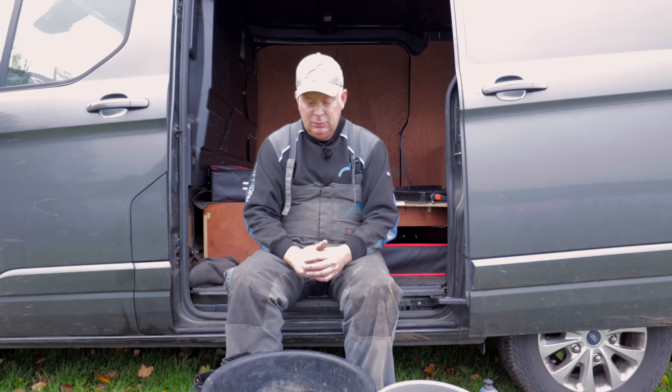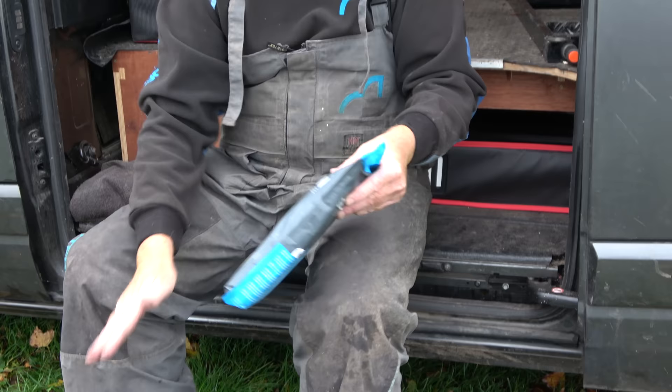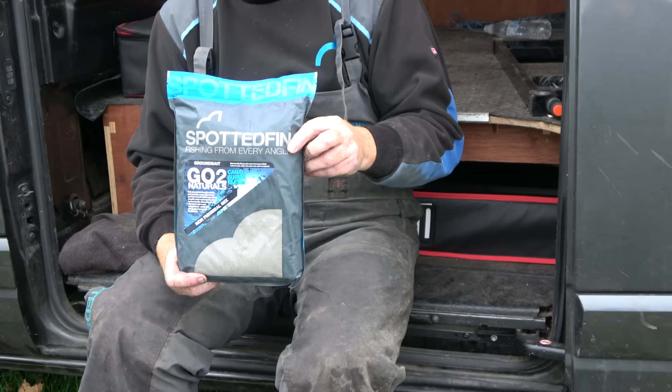I'm going to prepare my groundbait for the session. I use my standard mix for UK rivers, which is two kilos of Spotted Fin Roach and a kilo of Spotted Fin Canal - both natural groundbaits, no fishmeal obviously. This mix is quite sticky, smells of coriander, I've used it for quite a few seasons now and I've caught a lot of fish on it, so I'm very confident in it.